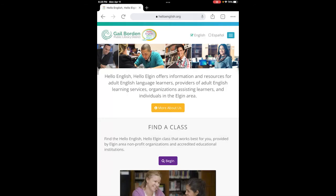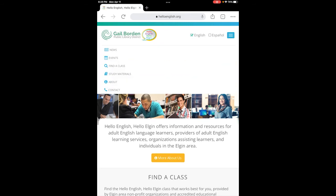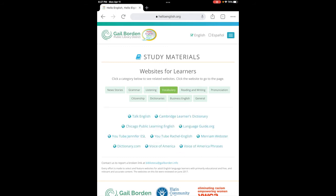Hello English Hello Elgin has a variety of resources available to students to continue their studies and language abilities. One of those resources is study material. At the top of the page, you can click on study material by finding the blue box icon and then clicking on study material. Resources are available to better your vocabulary, pronunciation, grammar, and more. For example, under vocabulary you will find dictionaries, YouTube videos, and videos such as Voice of America phrases.